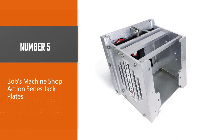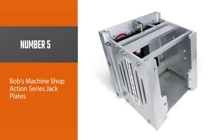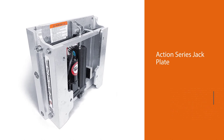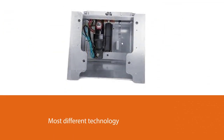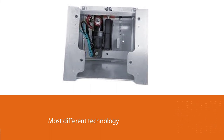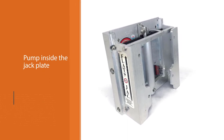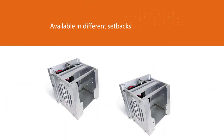Number five: Bob's Machine Shop Action Series Jack Plates. The new line from Bob's Machine Shop, called the Action Series jack plate, has the newest and most distinctive technology in the jack plate market. There is a pump inside the jack plate structure that helps save boaters room inside the boat. The new internal pump is stronger than other pumps available. The plates are available in different setbacks such as 6-inch, 8, 10, 12, and 14-inch.